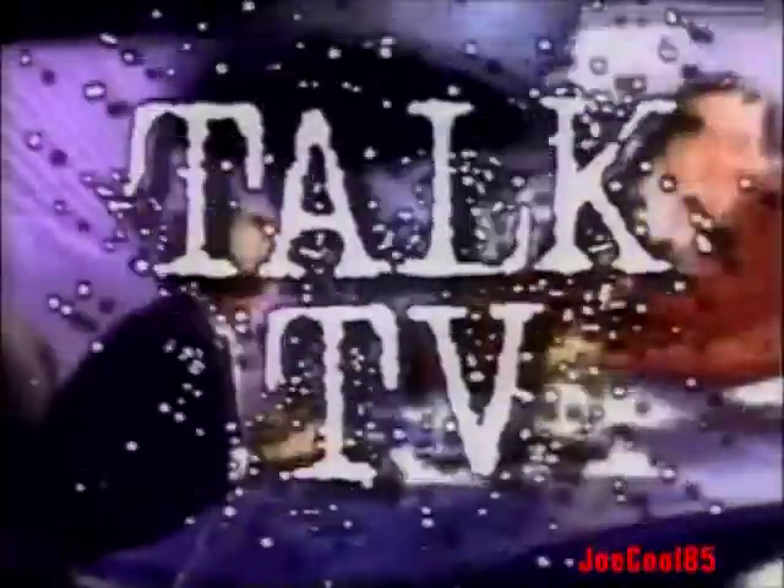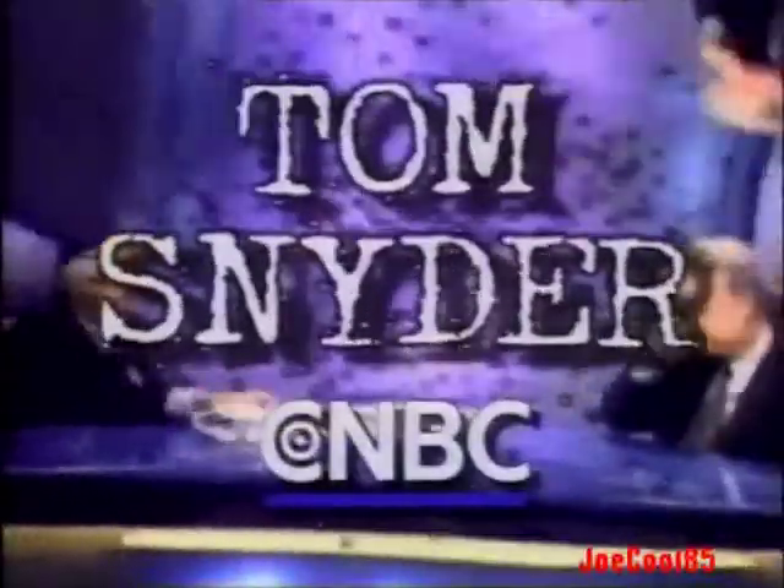Tom Snyder. He's back. Every night on NBC's cable network, CNBC. Live. Call in. Talk television. Tom Snyder, every night, only on CNBC.